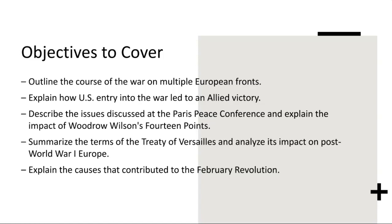Finally, we'll explore the causes that contributed to the February Revolution, a pivotal moment in Russian history. The February Revolution of 1917 was sparked by a combination of socioeconomic grievances, wartime hardships, and discontent with the autocratic rule of Tsar Nicholas II. Mass demonstrations and strikes erupted in Petrograd, now known as St. Petersburg, leading to the abdication of the Tsar and the establishment of a provisional government. However, the revolution failed to bring about lasting stability, as competing political factions vied for power amidst the chaos of war and social upheaval.